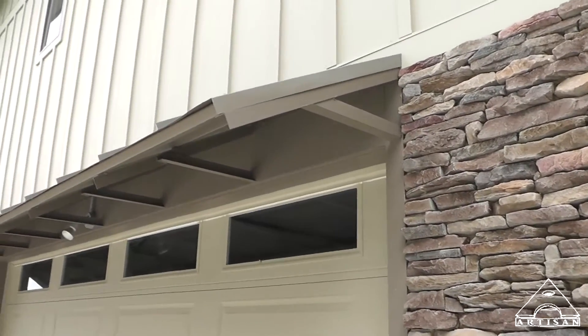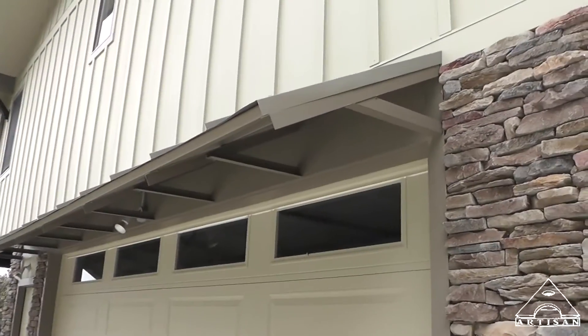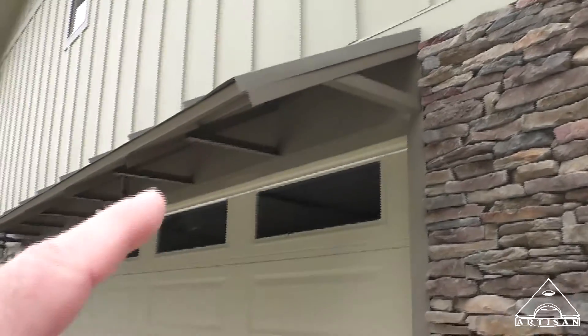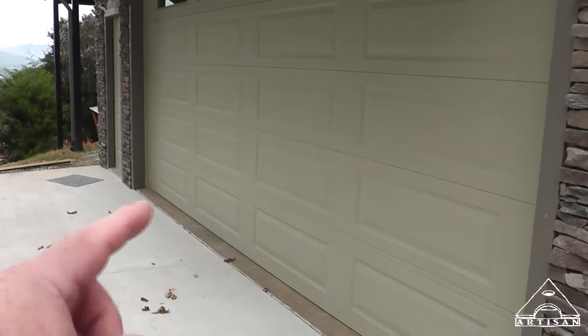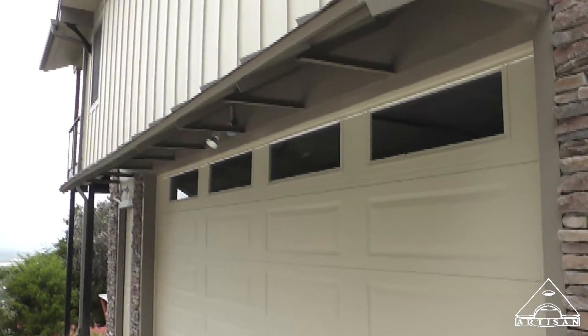This is a feature I always like to put over garage doors. It's just a simple little metal bracket with a metal roof that puts cover over the garage door, so you don't have to worry about water migrating back under the weather stripping.